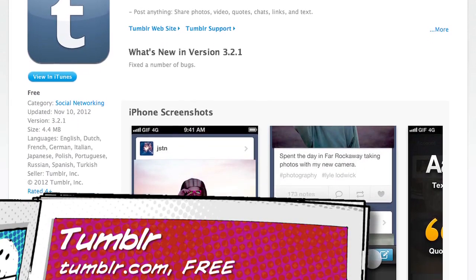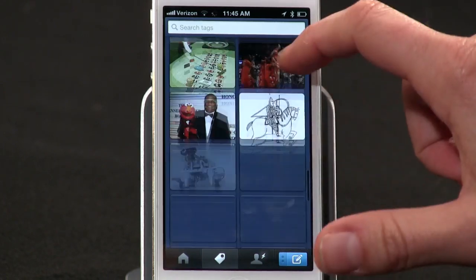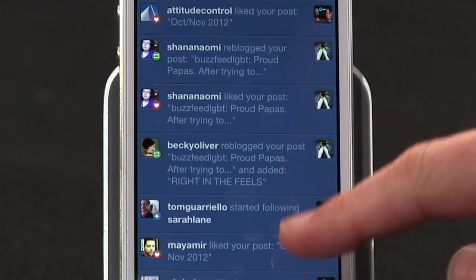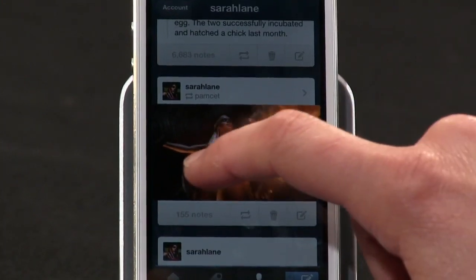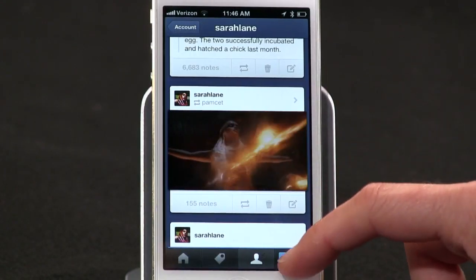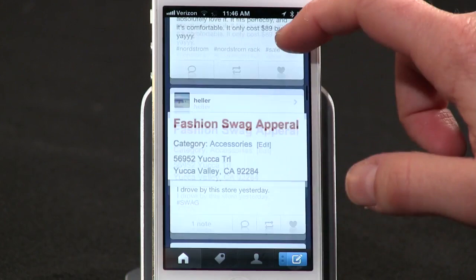Number three. The folks at Tumblr have been busy. Not only have they released a fully native version of their iPhone app, but they've also launched a standalone photo app. The main app is now completely native, which means it loads really fast compared to the previous version. It also has a new notification preview page so you know which of your posts got liked, commented on, or reblogged. There are nice design extras like dragging your finger across an animated GIF to see it frame by frame, or swiping up on the post button to quickly pull up a camera.